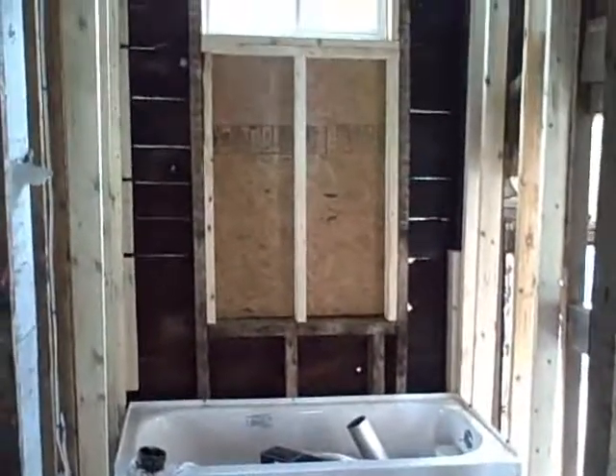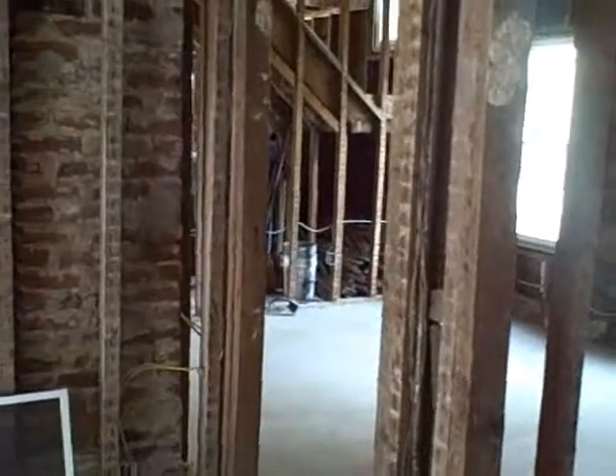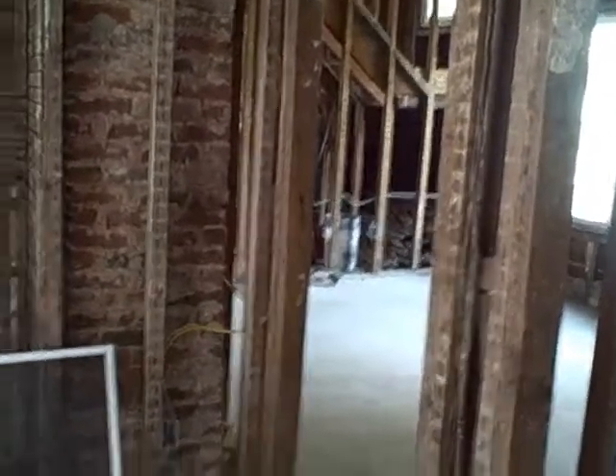In here, this is going to be the bathroom. Only the tub is in so far, but once it's sheet rocked we'll finish this up. Have a look at one of the bedrooms — not too much to look at right now. All right, we're going to go upstairs and have a look up there.